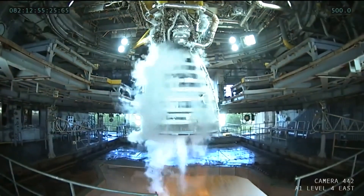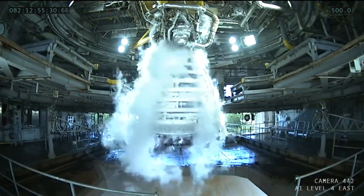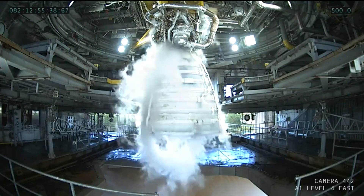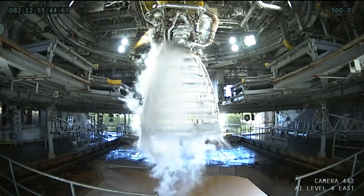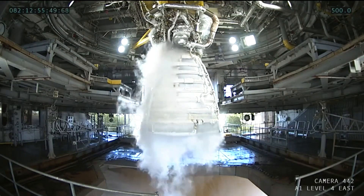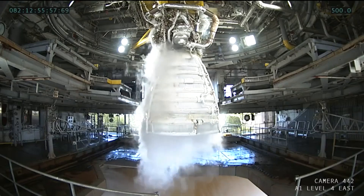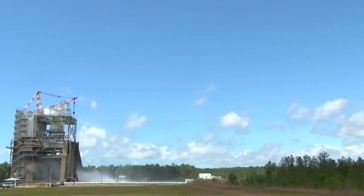We did get a longer look at the engine during the shutdown sequence and after, as the shutdown purges come on and helium is pushed through different parts of the engine to evacuate as much of the liquid oxygen and liquid hydrogen as possible. It's not just for safety purposes to make sure nothing pops inside the engine components, but also to begin to evacuate as much moisture as possible and purge all of that out of the engine.